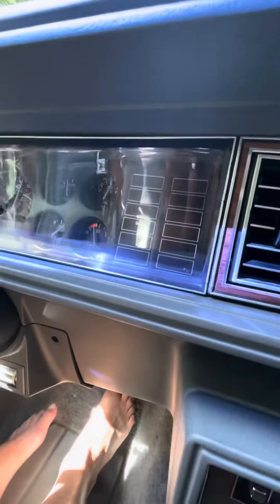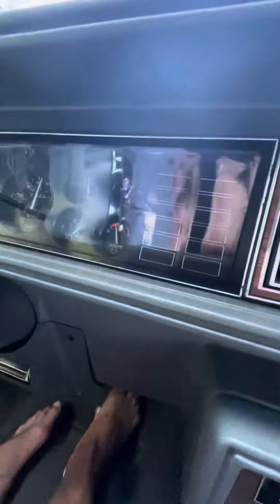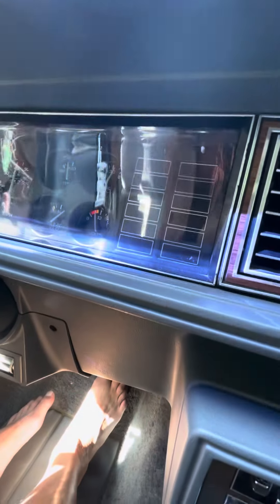Oil pressure is good. Temperature is good — did not get above about 210 or so.